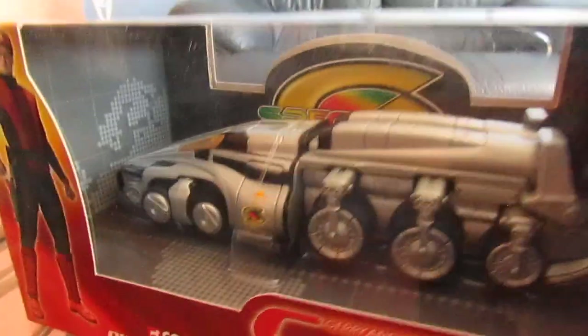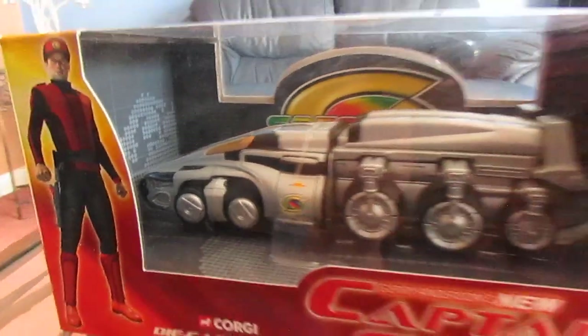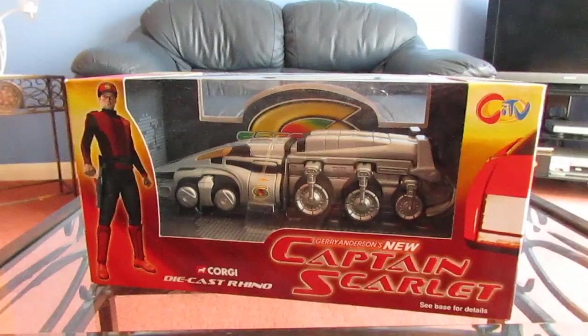That is the Spectrum Rhino with its 10 wheels, and that's the multi-steering at the front there. This is Steve with glasses signing off — goodbye, I'll see you next time. Bye.